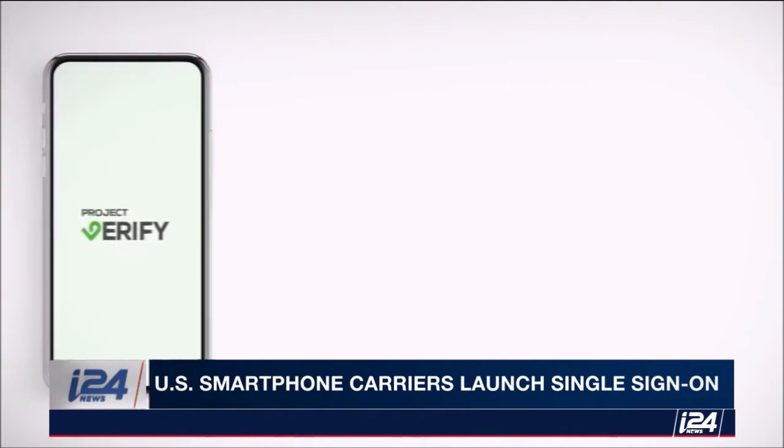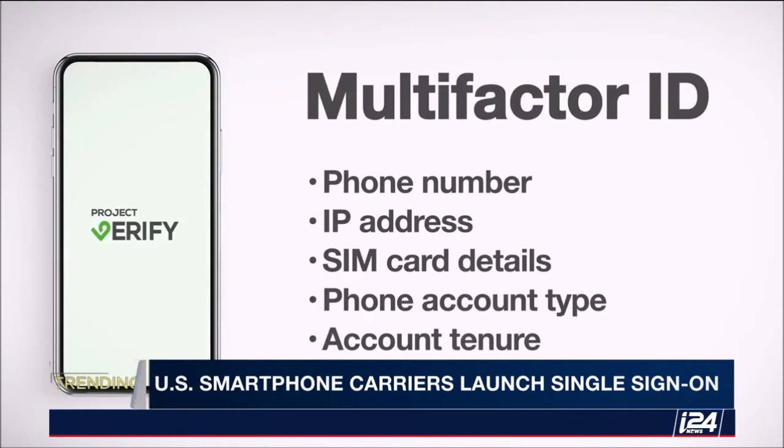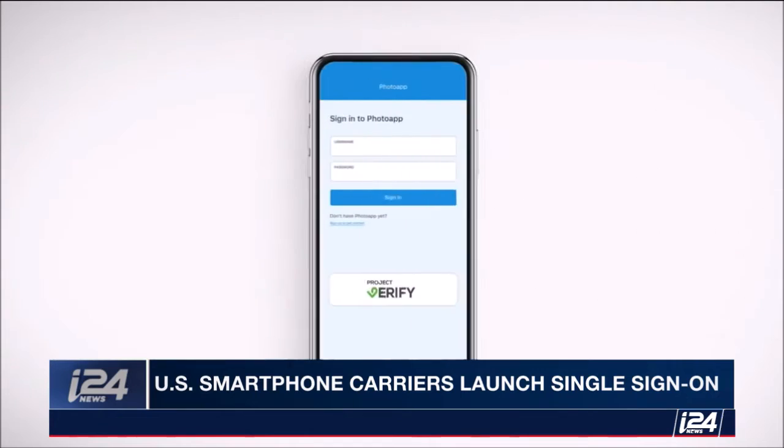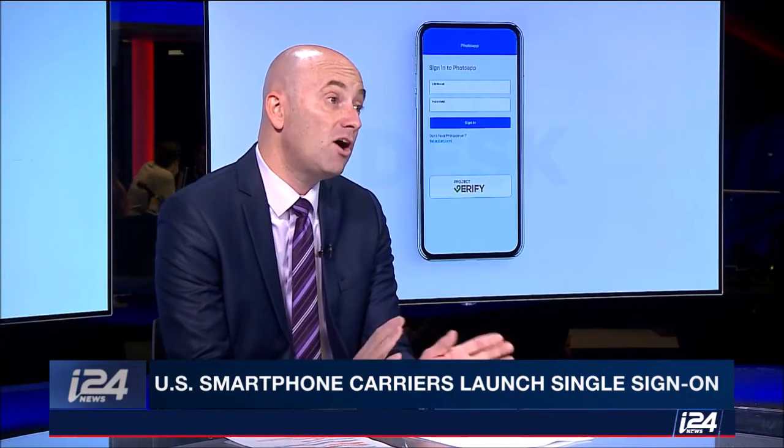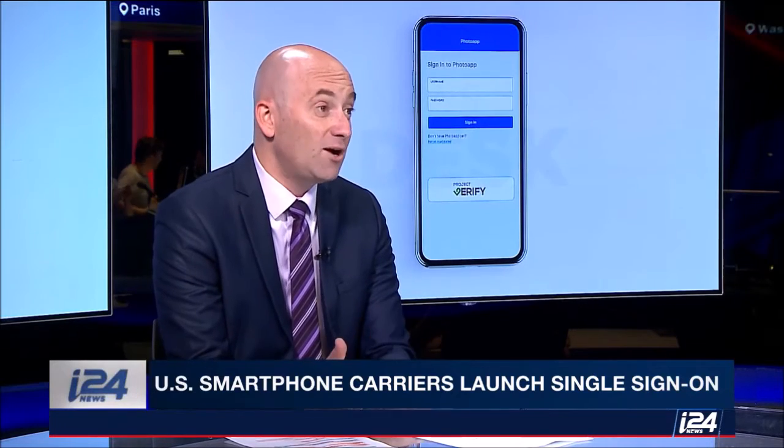Project Verify identifies you so you don't need a password. It's based on data gathered from different sources: your phone number, IP address, account tenure, type of phone account, and SIM card details. It works similarly to when you log into a site using your Facebook account or Gmail.